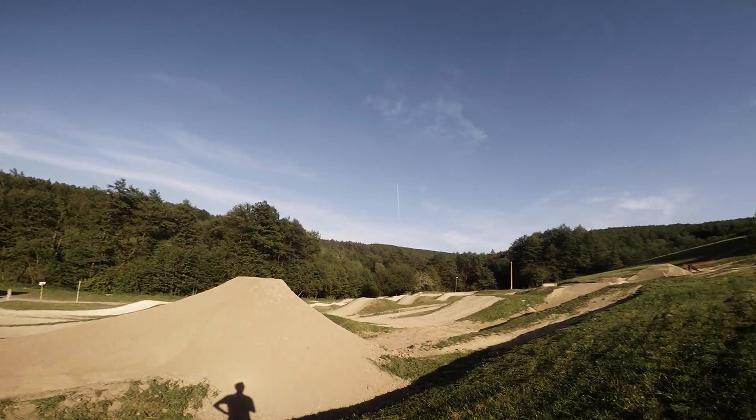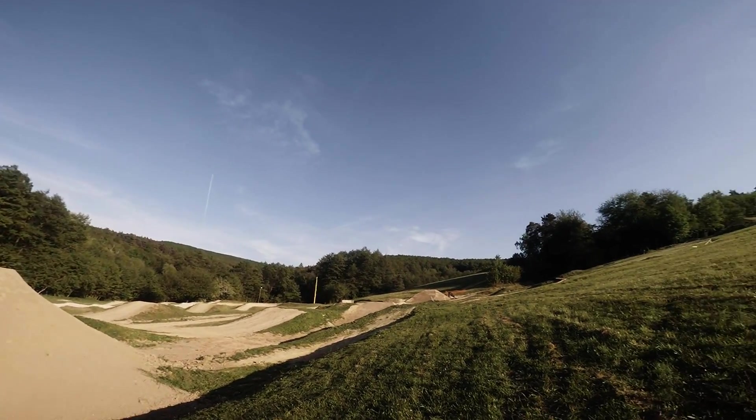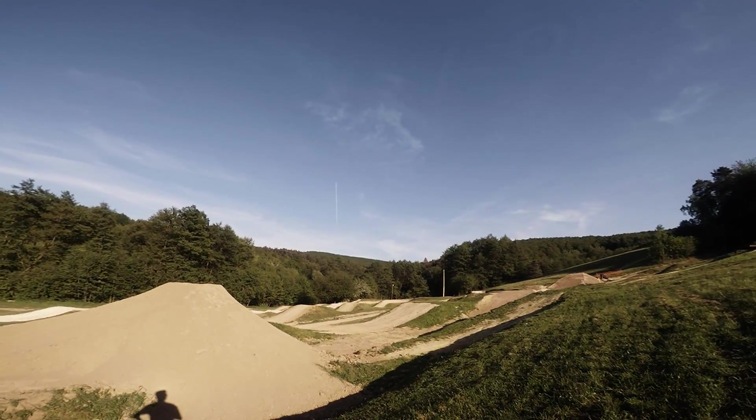Hope you guys enjoyed the course preview of the Garmin Slopestyle FMB World Tour in Kalnica. See you there next week!